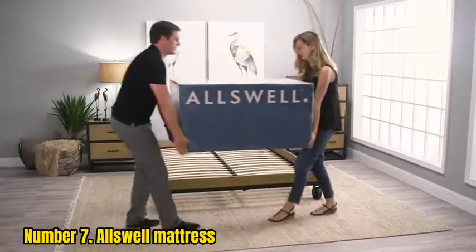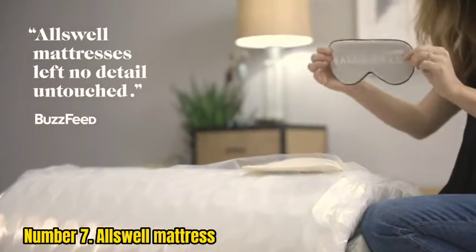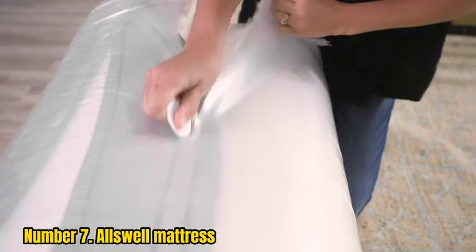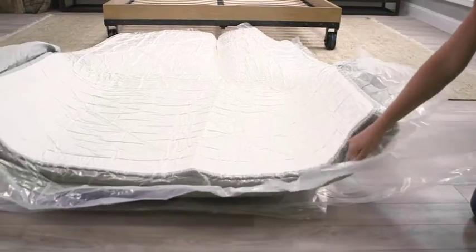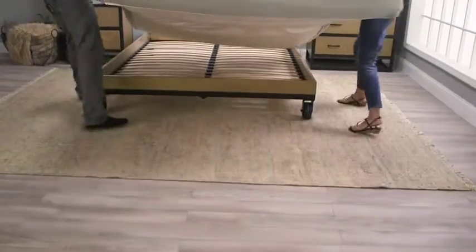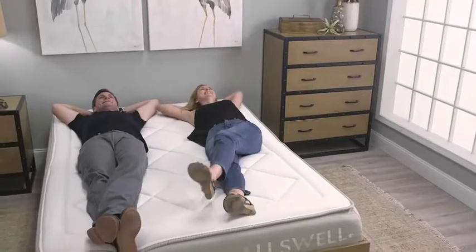Number 7: All Swell Mattress. The All Swell Mattress is brought to you by retail giant Walmart, who specializes in low prices. All Swell is an incredibly affordable hybrid mattress that offers support and durability for a low price — proof you don't need to spend thousands of dollars to buy a good mattress for back pain. It's best for back and stomach sleepers because of its medium-firm profile, and it includes a supportive pocketed coil base layer that helps provide support for people who suffer from back pain. Paired with its firmness profile, it offers a good balance of support and pressure relief.